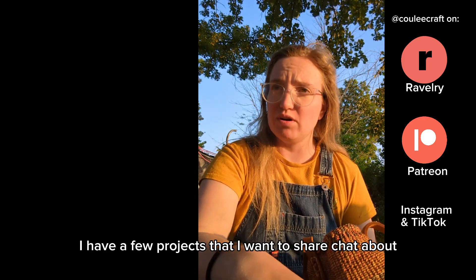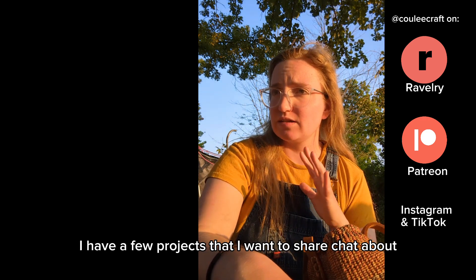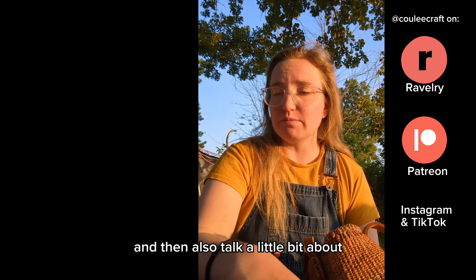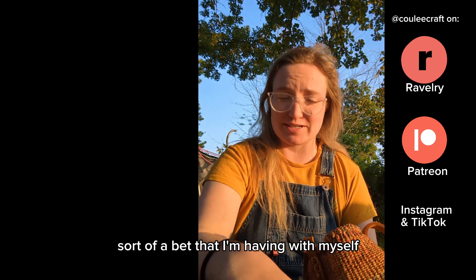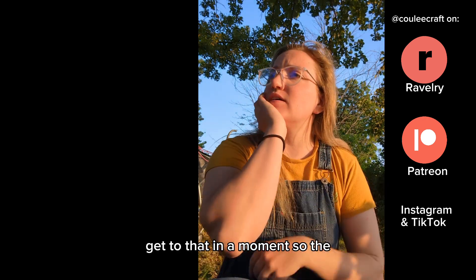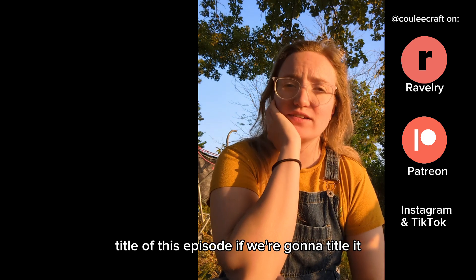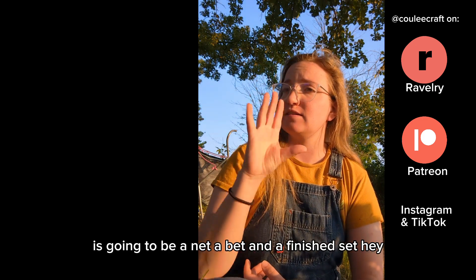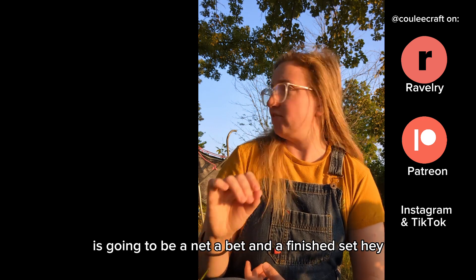I have a few projects that I want to share and chat about, and also talk a little bit about a bet that I'm having with myself. The title of this episode is going to be: a net, a bet, and a finished set.